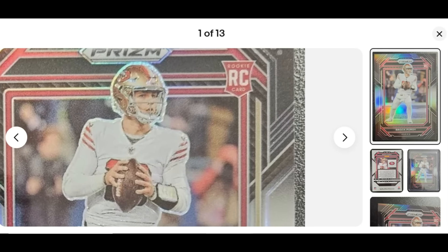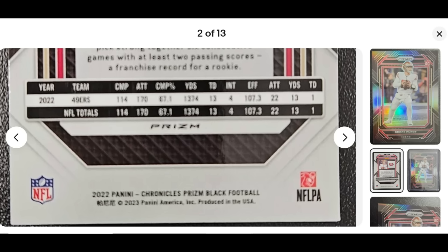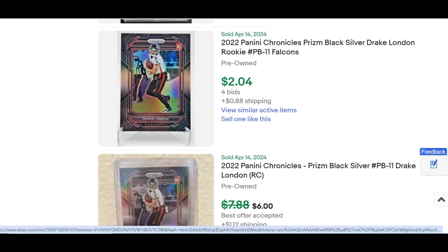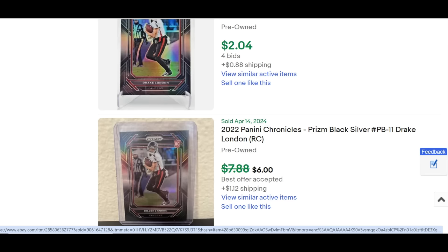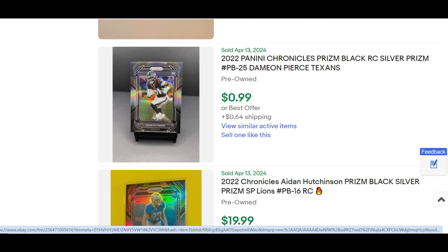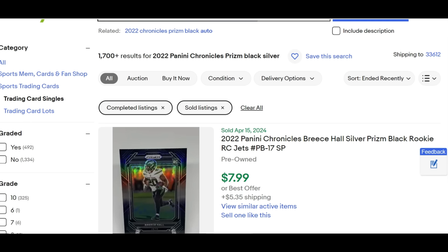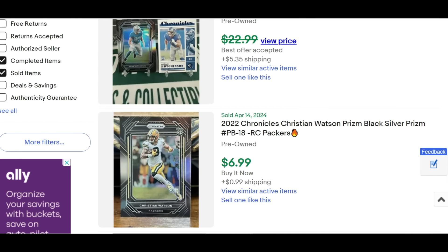It has a nice color-match rookie card shield in the top right, and the Prism brand on the back — it will say Chronicles Prism Black Football. As you can see with Drake London, if you put this card in auction you might only get a couple bucks, but a buy-it-now went for almost three times as much at $6 plus a dollar shipping. This card transacts a ton. On eBay in the past 90 days, there have been over $1,700 in sold Chronicles Prism Black Silver Prism results.